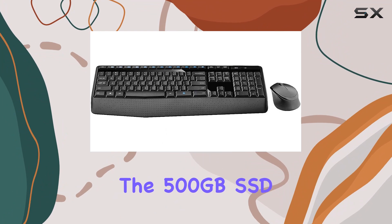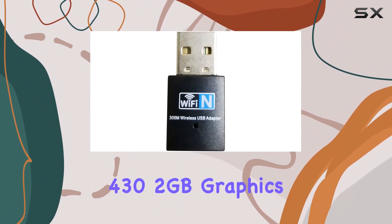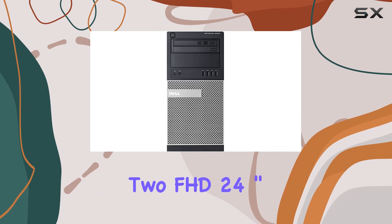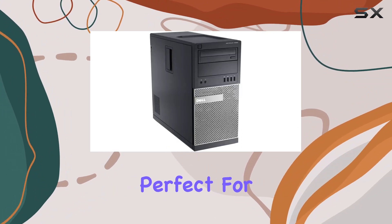The 500GB SSD ensures ultra-fast storage, while the Radeon R5 432GB graphics card adds a punch for visual tasks. What sets this package apart is the inclusion of not one, but two FHD 24-inch Dell monitors, creating a dual-screen setup that's perfect for productivity.